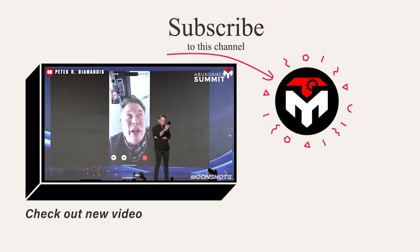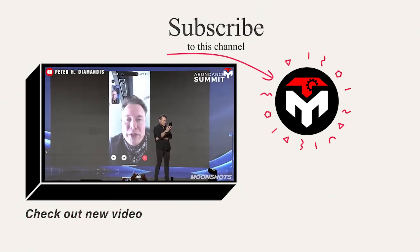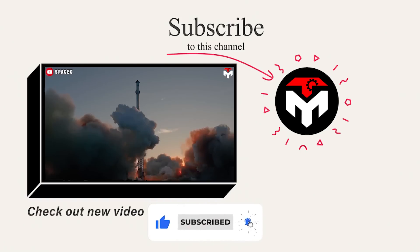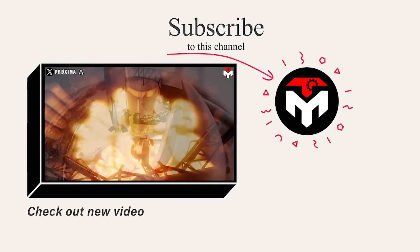And that just about wraps it up for today's episode. If you want to explore more aspects of the world's most powerful rockets and the world of rockets in general, here is a selection of deeper dive videos for you. Thank you, and we look forward to seeing you next time!